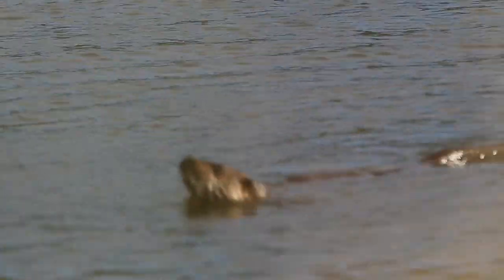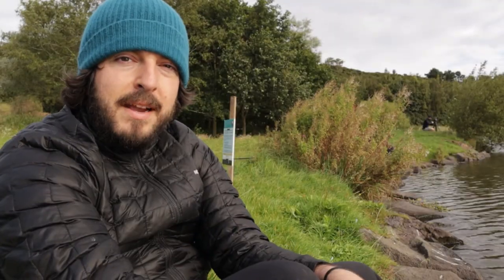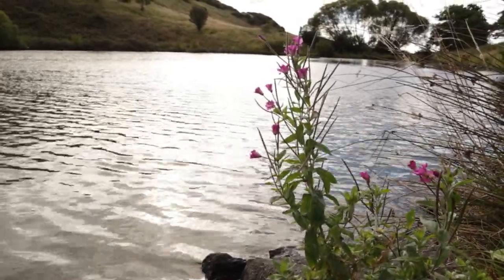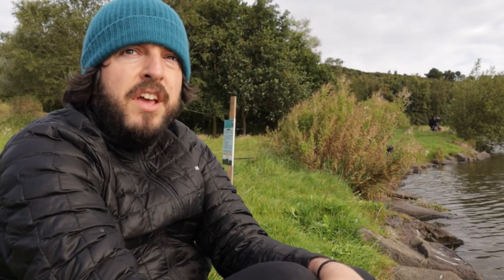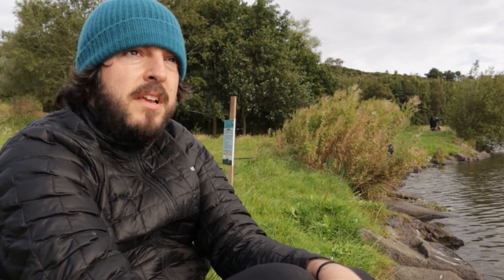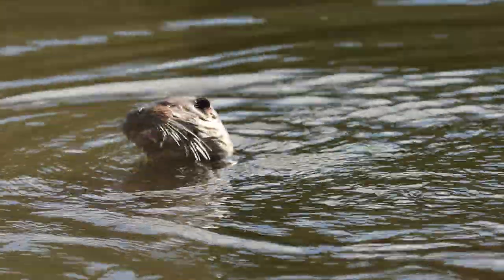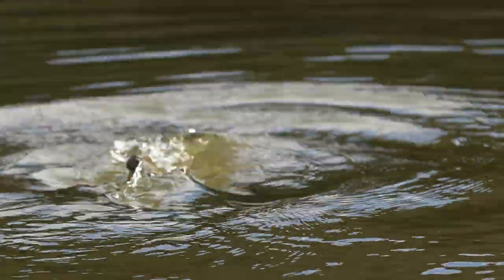One of my absolute favourite things about doing wildlife photography like this is just how peaceful it is. I usually don't get animals — certainly not things like otters, which are typically pretty nervous — this close to cities. So to be able to cycle half an hour from my house to get here and then just sit on the shore of this loch looking out — it's beautiful.